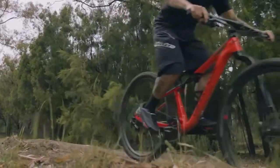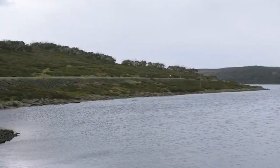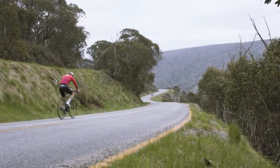Perfect for road riding, commuting, touring, spin class, mountain bikes, and indoor Peloton bikes.